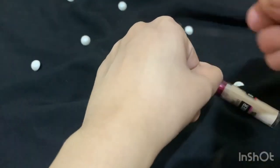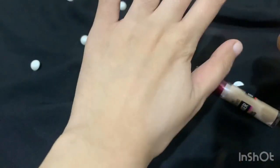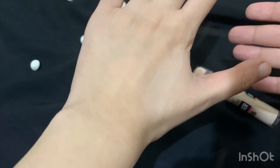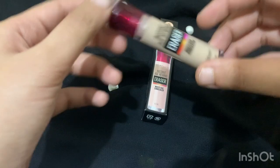After it absorbs, your skin doesn't look overdone or too heavy with makeup — you don't feel like you've applied a lot of makeup, which I think is the best part of this concealer. It's labeled as a multi-purpose concealer, and I've actually used it as a foundation too — it gives the same great result, absorbs really well, and gives a very natural look to your makeup.